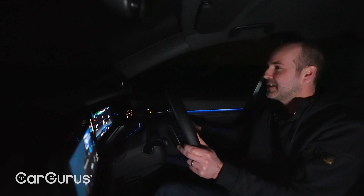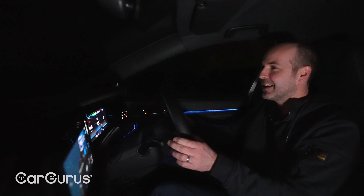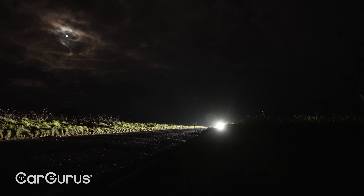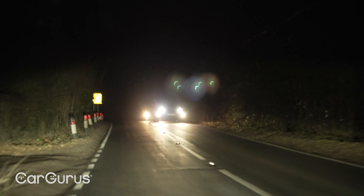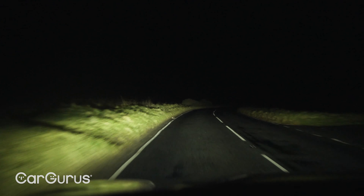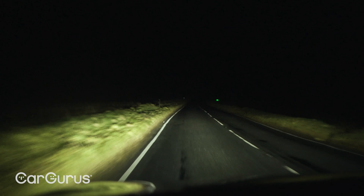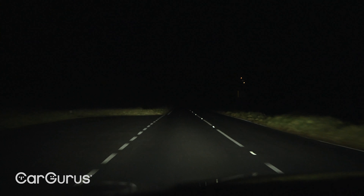I want to talk about another piece of technology that has really progressed in the last 20 years — and that is the headlights. This car has full LED headlights including IQ technology, so it can mask other cars as they come towards you so you can stay on full beam without blinding oncoming traffic. It's a very clever piece of technology, but where you really appreciate good LEDs is in this kind of situation — a brilliant road, the dead of night, completely quiet, and on full beam it's astonishing.